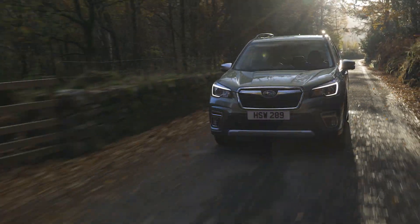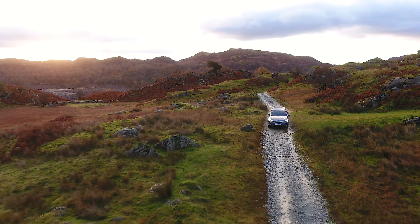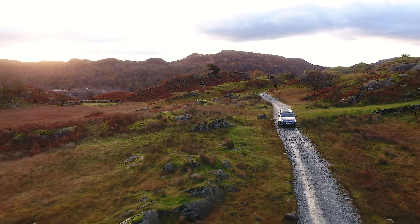Subaru's Boxer engine, complemented with Subaru's responsive, permanent, symmetrical all-wheel drive system ensures relentless capability, no matter the conditions.